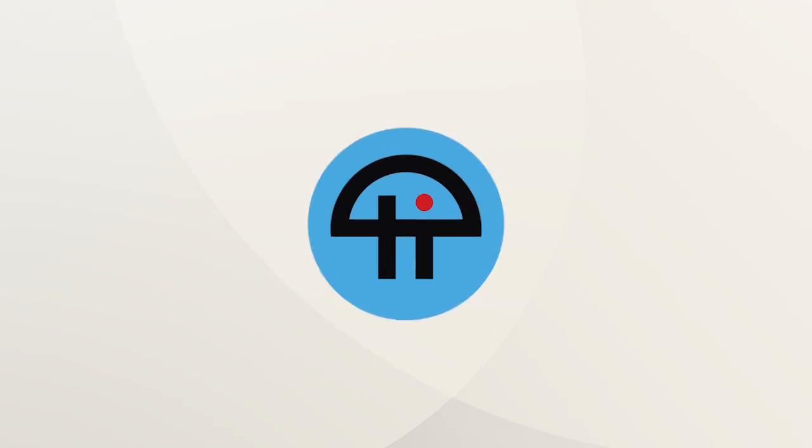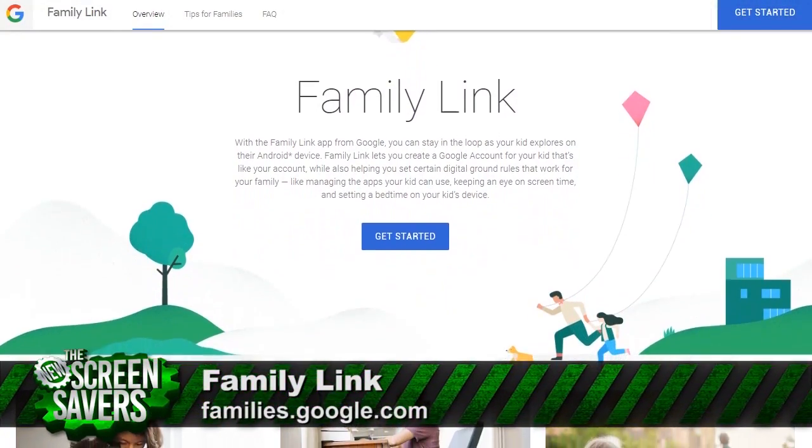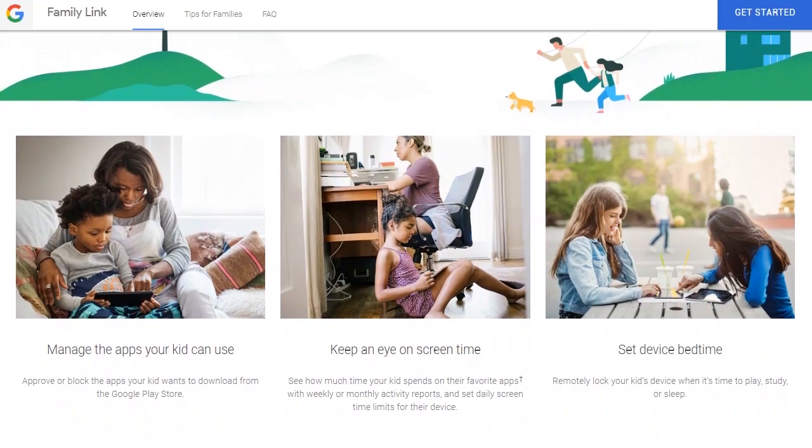This is Twit. I'm a tech fanatic and I'm also a parent. One question for modern parents often centers around when it's a good time to introduce their children to the complex world of technology and how to provide a safe environment for their explorations. Google released Family Link recently to help parents introduce their children to a relatively controlled Google environment. I've been using it for close to a month now. Here are my thoughts.